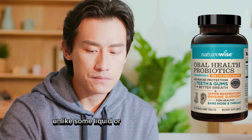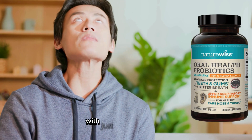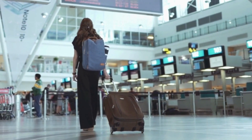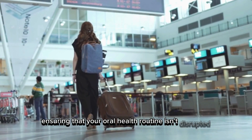Unlike some liquid or powdered supplements that can be messy or inconvenient, these chewable tablets are easy to take with just a glass of water. This makes them not only user-friendly but also travel-friendly. You can easily carry them with you wherever you go, ensuring that your oral health routine isn't disrupted.